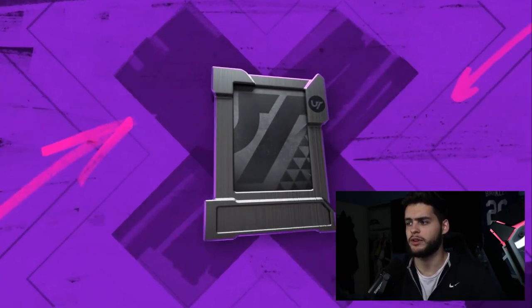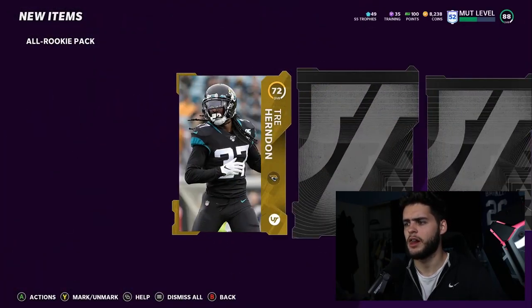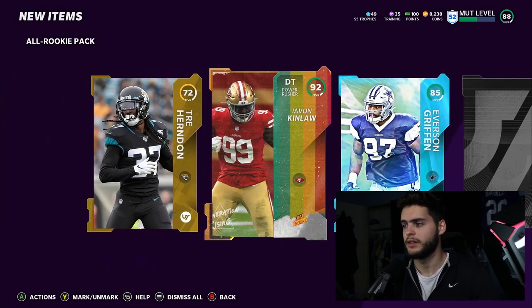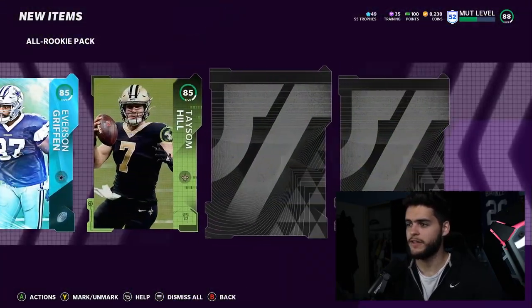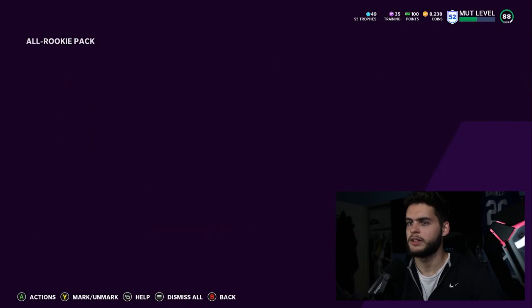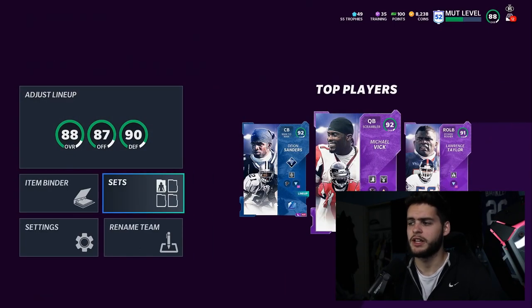Now the All Rookie Pack — it's not a fantasy pack though. I do enjoy fantasy packs; I like being able to pick and play with it like a little mini game. All Rookie Pack — got Trey Herndon. We get a pretty good elite: Javon Kinlaw, 92 overall. Not bad at all. Everson Griffin as well, and Team of the Week 85 Taysom Hill. Another elite — 80 Justin Reed. This was a pretty good pack overall.